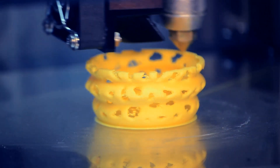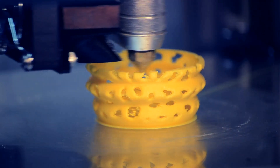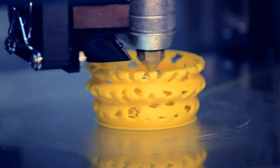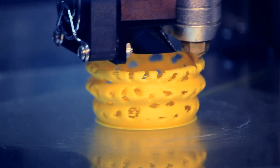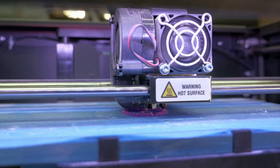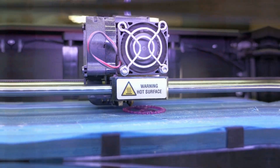However, for those who are looking for a high-end, professional-grade 3D printer, the Ultimaker S5 is hard to beat. Its performance, reliability, and advanced features make it a worthwhile investment for serious users. The Ultimaker S5 is a premium option that's perfect for those who mean business.